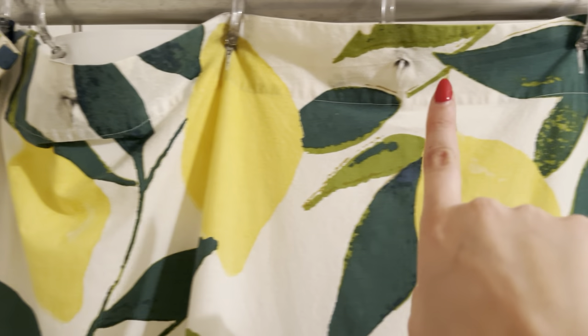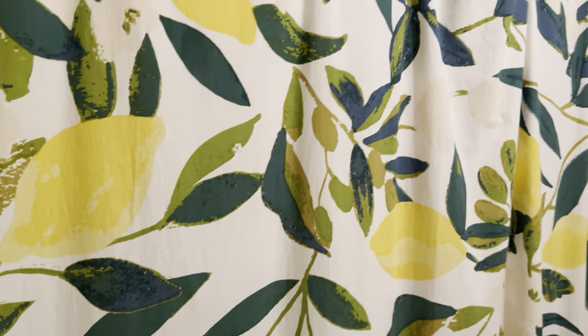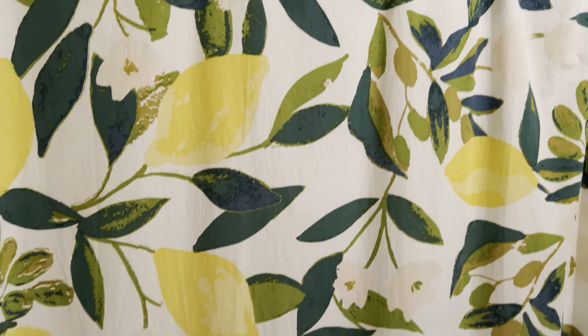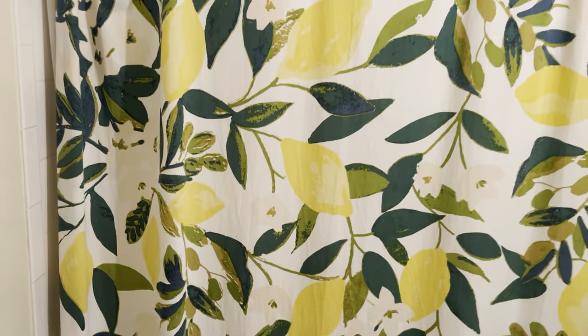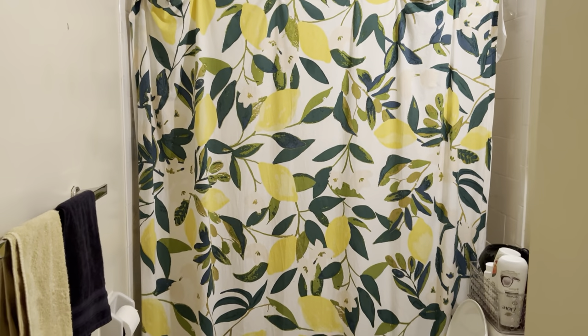This is beautiful. I love that you can actually take it off of the hooks and just throw it in the washing machine and wash it whenever it needs a little bit of sprucing up. But this is a beautiful shower curtain — I'm just going to back up so you can get the full picture here.